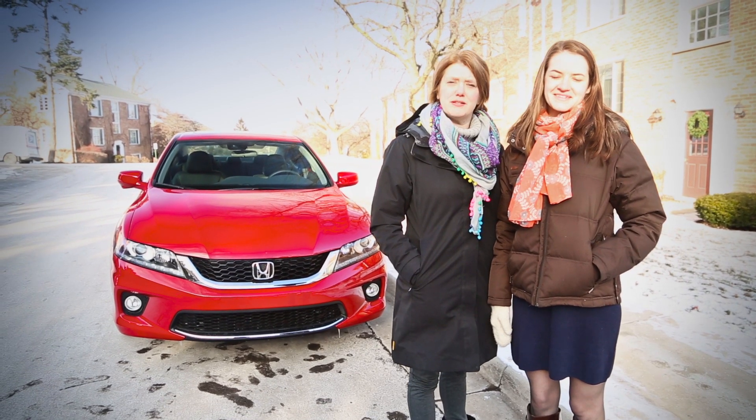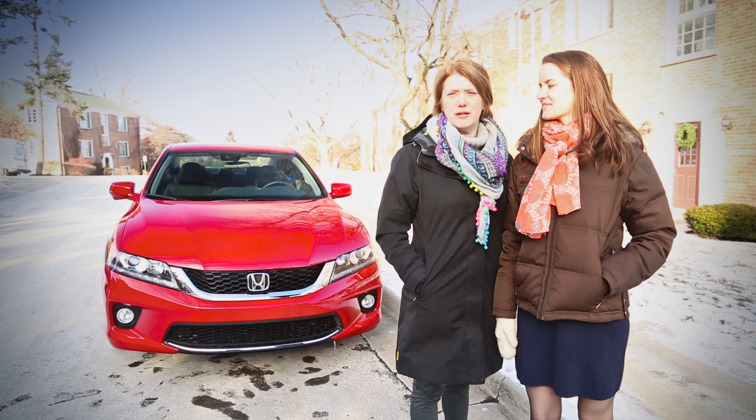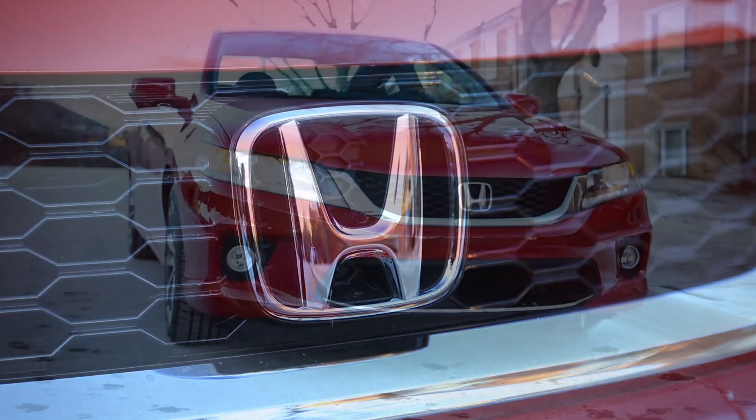Hi, I'm Molly Jean and this is Annie White and we're editors at Jean Knows Cars. We're here today in Ann Arbor with the 2014 Honda Accord Coupe.